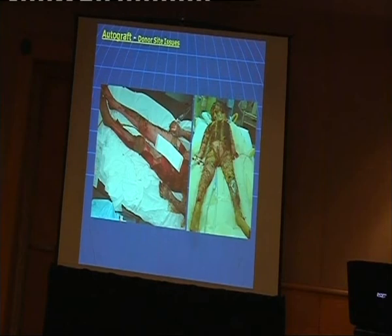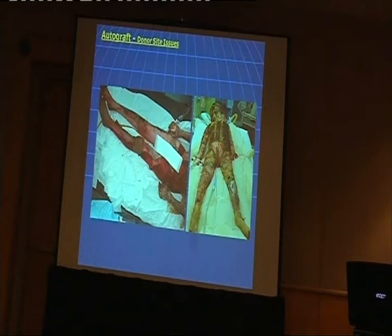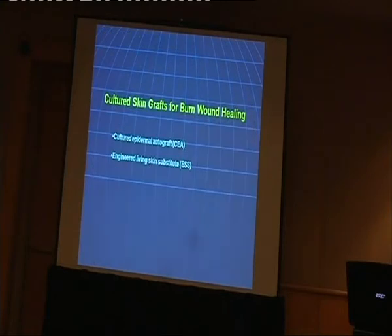In a lot of cases, like this little kid, she has 85% full thickness burn. There's no way we can harvest enough skin to cover the whole body. So we have to find a way to cure the wound, to cover the wound, to regenerate the skin.